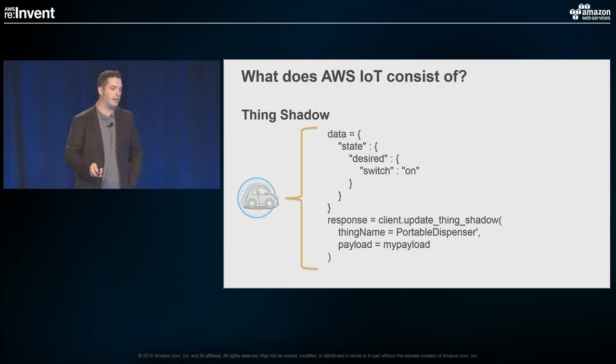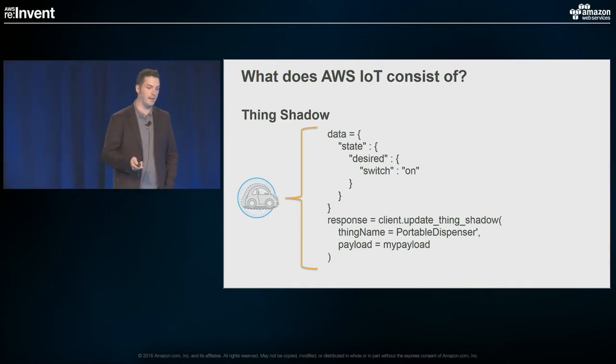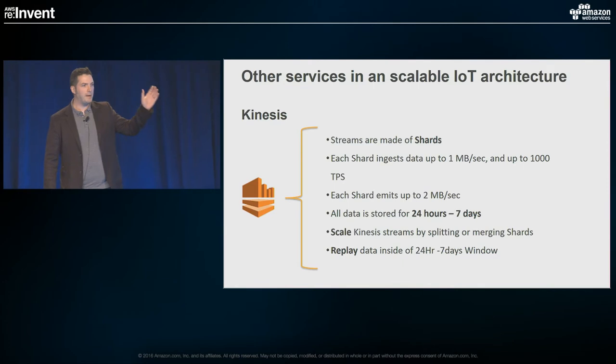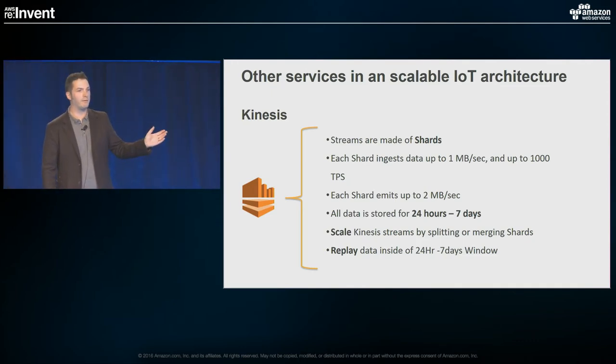To set it, using Boto again, it's really easy — you just set whatever your delta is: the delta state, update thing shadow, pass that data in, and you've now updated it. That kind of covers AWS IoT, but what have we really done? We've inbounded this data, got it to the gateway, got it to the rules engine, and can send it off to a lot of places, but we haven't really built an end-to-end solution. We've just gotten it in the door.